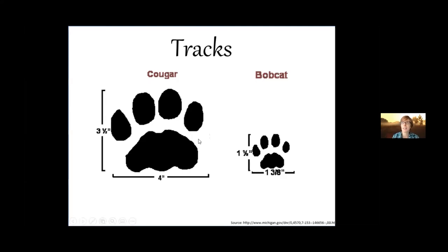Even the kittens of the Florida panther have tracks larger than those of a mature bobcat.